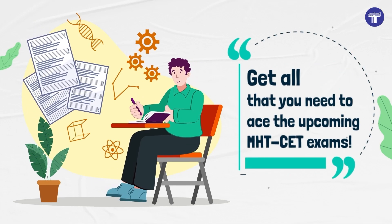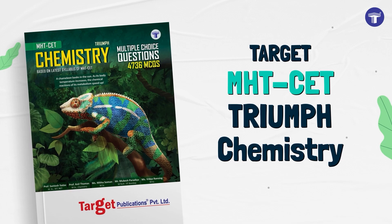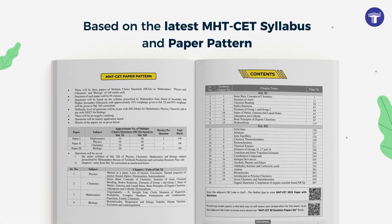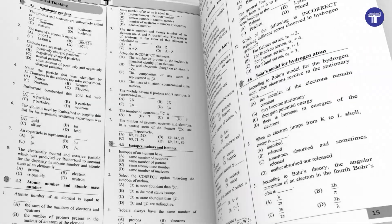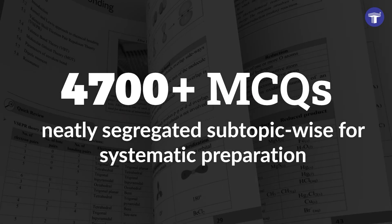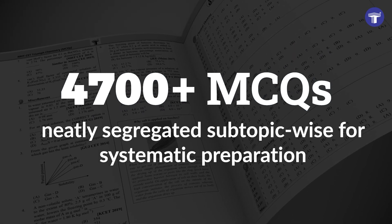Get all that you need to ace the upcoming MHT-CET exams with Target's Triumph Chemistry. Based on the latest MHT-CET syllabus and paper pattern, the book covers over 4,700 MCQs neatly segregated subtopic-wise for systematic preparation.